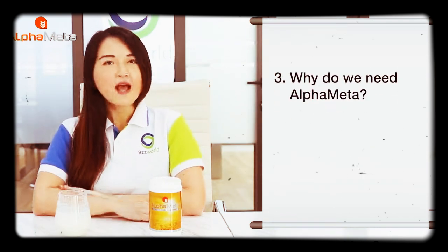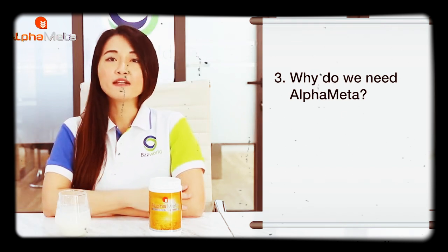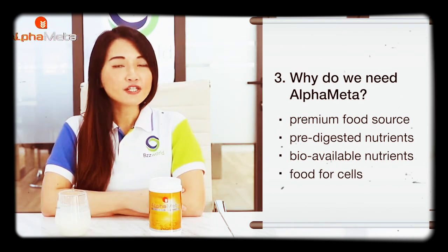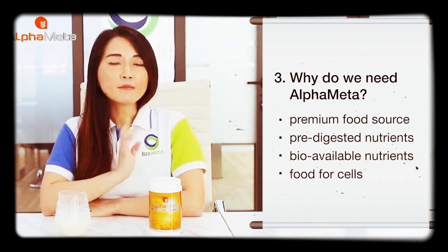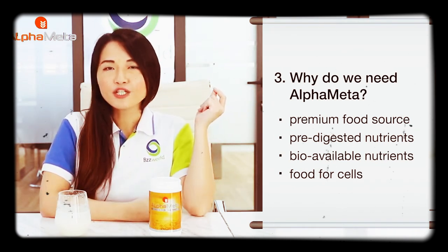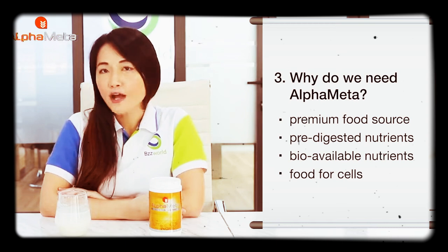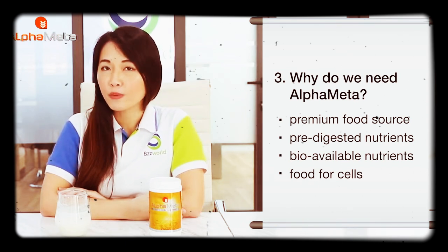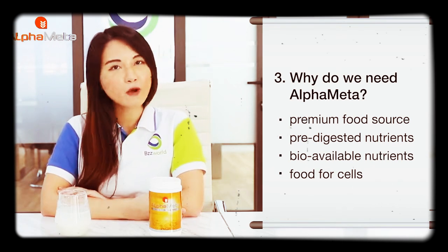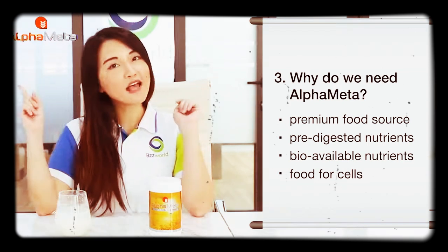Some would ask: why do we need alpha matter? Alpha matter, as we say, is the raw food for our body cells. It is made from a premium food source and it is the energy supply to our body. Alpha matter is packed with pre-digested nutrients which are readily absorbed by our body cells. Alpha matter is also one of the most bioavailable nutrients to our body cells, which means it is very easy to be absorbed and used by our body for various functions.